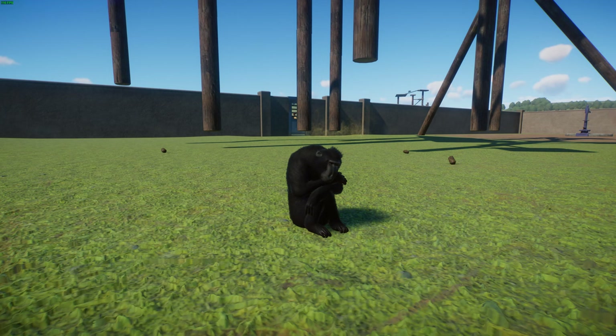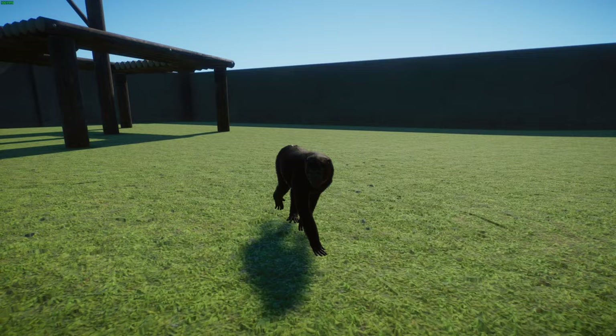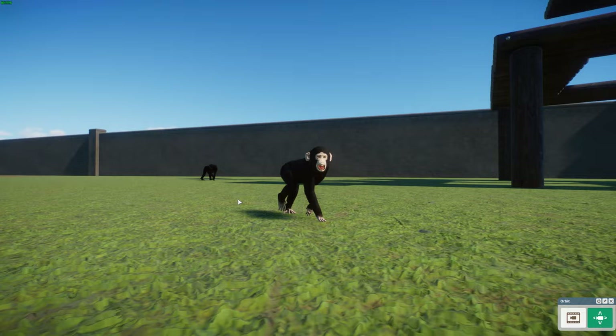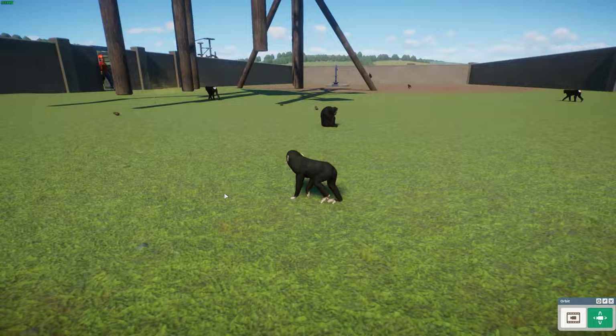Like other macaques, they're quite promiscuous, with both males and females mating multiple times with multiple partners. The receptivity of females is often clearly indicated by their swollen, red, and bulbous ischial callosities — this indicates when they are in heat. Once pregnant, the female gestates for about 174 days and usually gives birth to a single offspring, typically in spring when food is most plentiful. Young are nursed for approximately a year and become fully mature at about three to four years of age, with females maturing somewhat sooner than males.